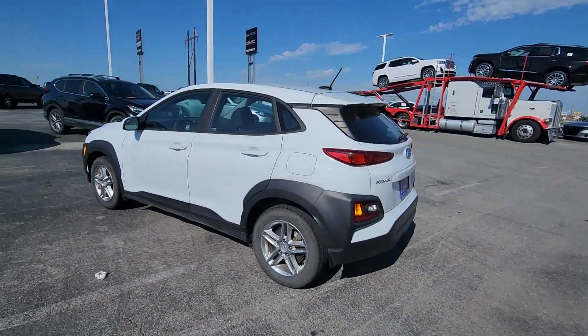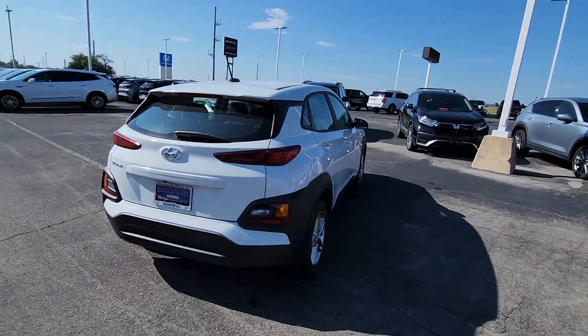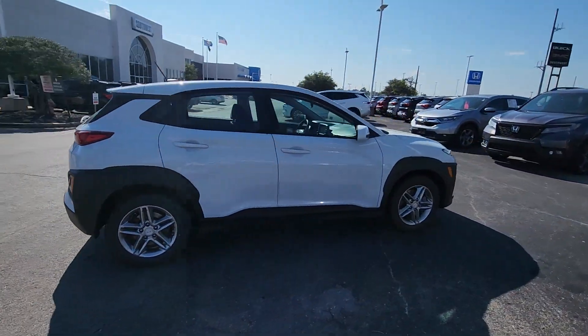Get into a car with value. 2020 Hyundai Kona. With less than 70,000 miles on the odometer, this vehicle stands out from the rest.